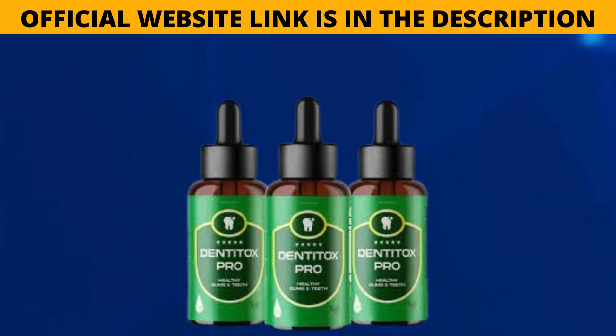The company offers a 60-day money-back guarantee, giving customers enough time to try the product and evaluate its effectiveness. Importantly, Dentatox Pro is not available through third-party sellers, guaranteeing the authenticity and quality of the product.